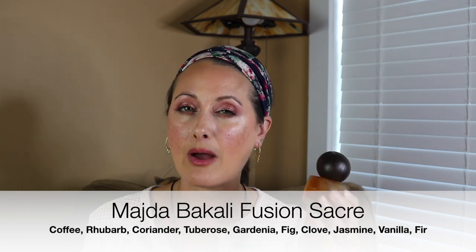So the top notes according to Fragrantica are coffee, rhubarb, coriander, clementine, blackcurrant, and bergamot. Middle notes are tuberose, gardenia, bread, fig, fig nectar, clove, orange blossom, and jasmine. Base notes are vanilla, Canadian fir, tolu balsam, benzoin, heliotrope, musk, patchouli, ambergris, and cedar. I was really surprised there's no neroli in this because I feel like I get a really sharp neroli when you first spray it and something very green. So I went to the Lucky Scent website because I feel like they'll be more accurate.